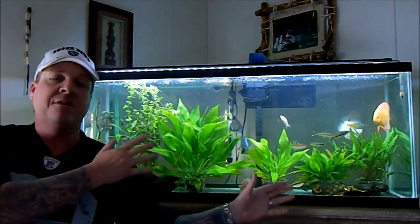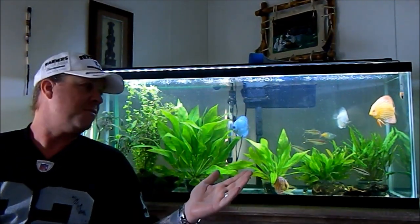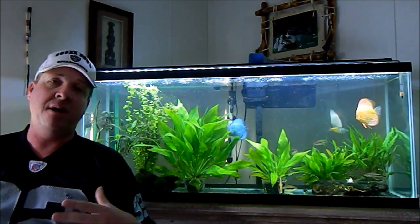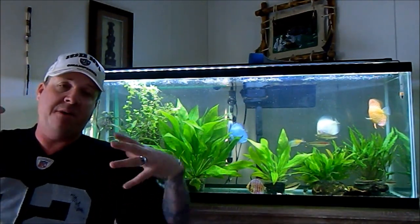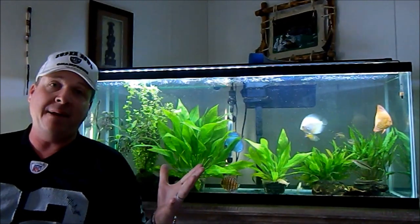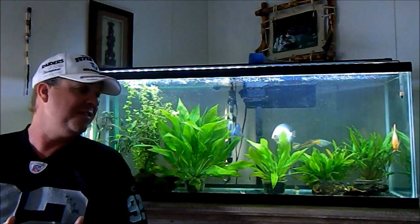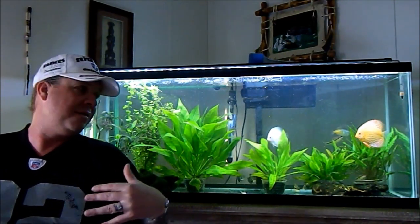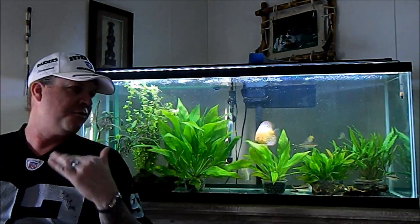You buy the fish, take them home, and expose them to more bacteria inside your own tank. What happens shortly after is the fish's immune system starts to take a dump. Once the immune system crashes, protozoal bacteria — flagellates — get into the gut and irritate it, and the fish starts pooping white. That white feces is mucus from the irritated gut. That fish is doomed — shortly thereafter, that fish is dead.